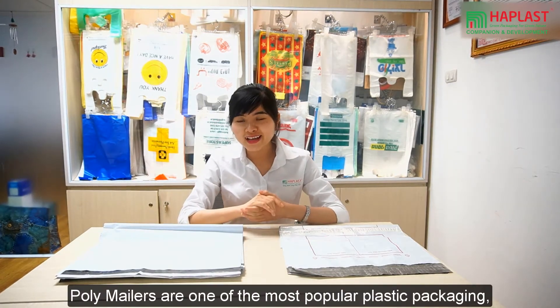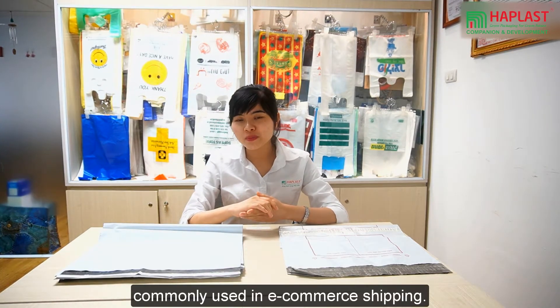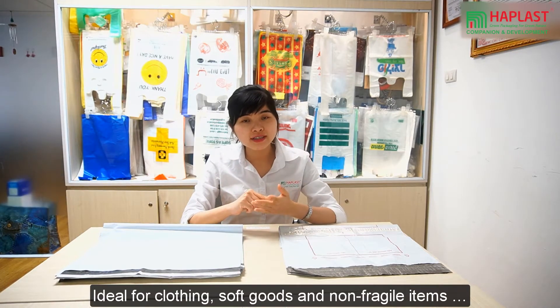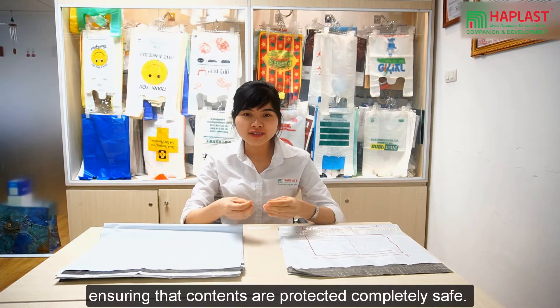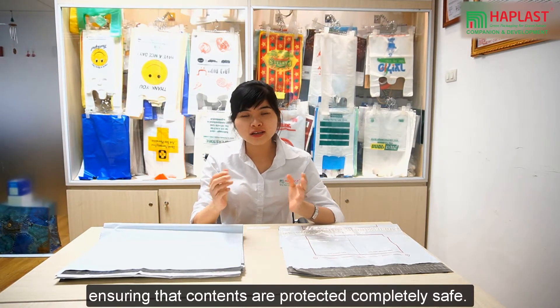Poly mailers are one of the most popular plastic packagings commonly used in e-commerce shipping, ideal for clothing, soft goods and non-fragile items. Poly mailers are produced from the highest quality material, ensuring that your contents are protected and completely safe.